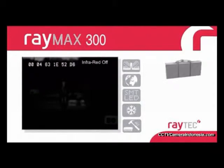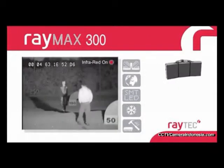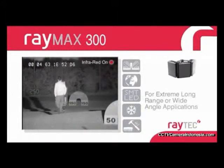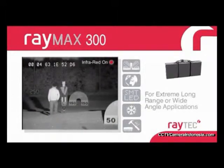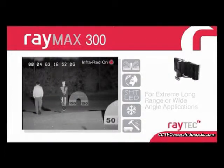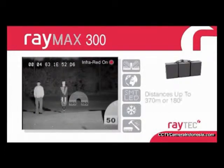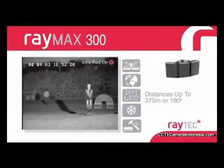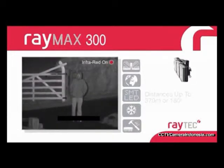The Raymax 300 series is the latest generation of the Raymax product line and is designed specifically for extreme long-range or wide-angle applications, perfect to work in conjunction with fully functional domes. Depending on the model chosen, distances up to 370 meters or angles up to 180 degrees can be achieved. This means that only two products can deliver 360-degree coverage, ideal for all dome installations.